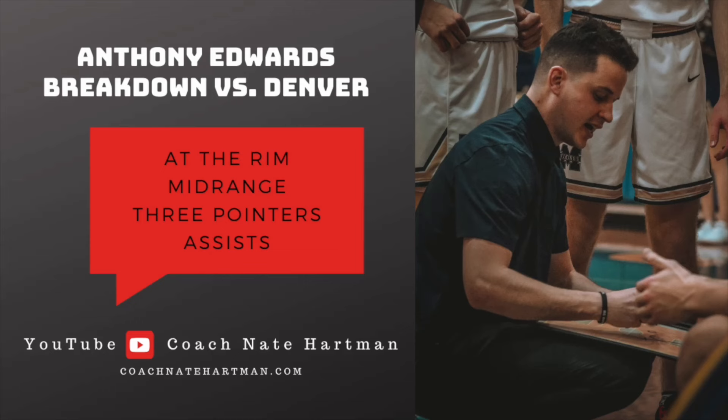Coaches and players, welcome back to Coach Nate Hartman on YouTube. I want to break down Anthony Edwards' game one and two versus Denver. Edwards is getting a lot of talk in the media right now, getting comparisons as a top player in the NBA. He's really showing out in the playoffs, making the Timberwolves look like a potential finals contender, doing it at three levels of the floor.